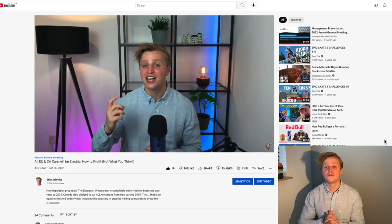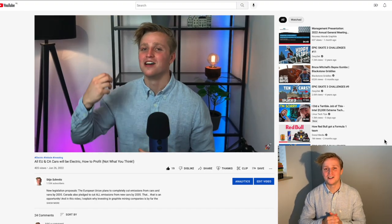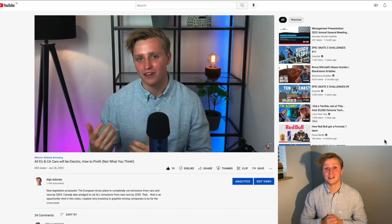Let me know down below in the comment section what you think of graphite as an investment. Also, don't forget to check out this video where I talk extensively about how you can actually profit from this graphite deficit market.